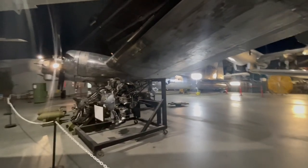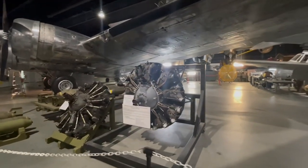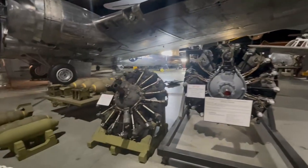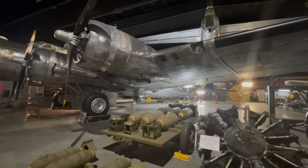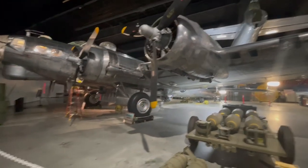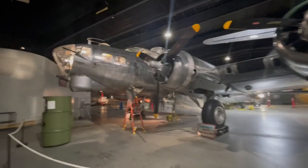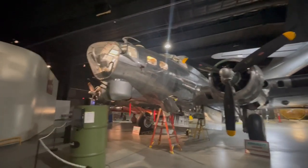This is the B-17 restoration. We'll do a slow walk here. You can see this is what it looks like after restoration and before restoration. It's a beautiful, beautiful aircraft. I know I'm bragging about it, but I've never got to see one this close before. It's pretty amazing.